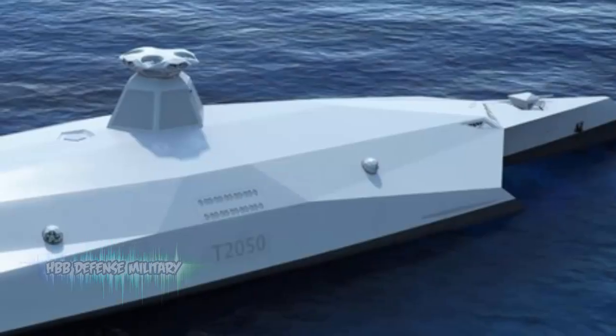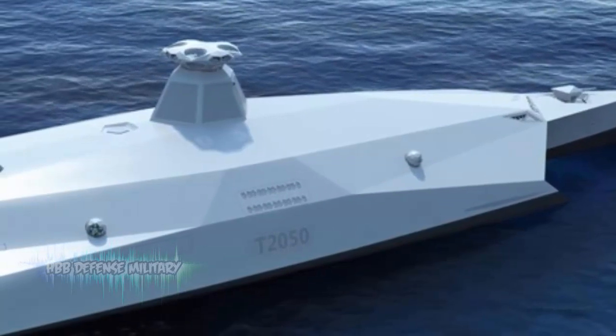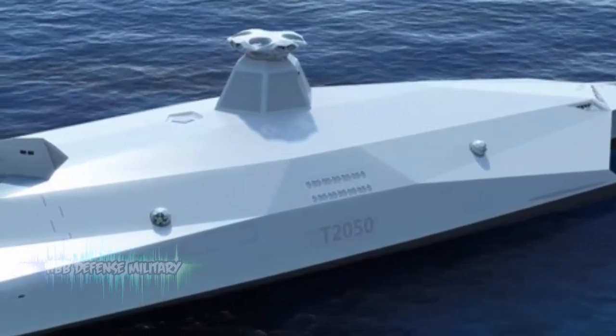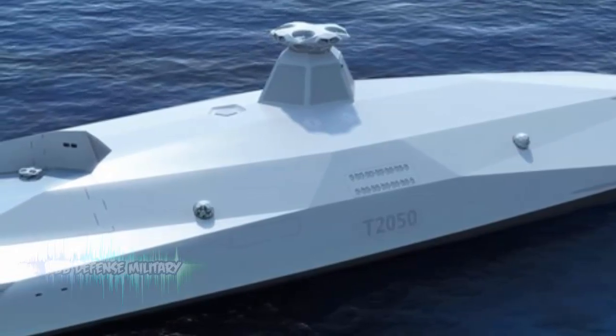Probably of most importance, the manning of this sort of ship could be brought down significantly. Where today's modern warships have around 200 crew, a future crew could be reduced to as little as 50 to 100, with the ops room needing only 5 people rather than today's 25.